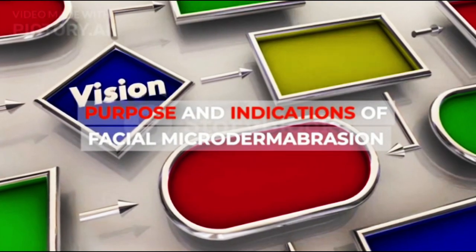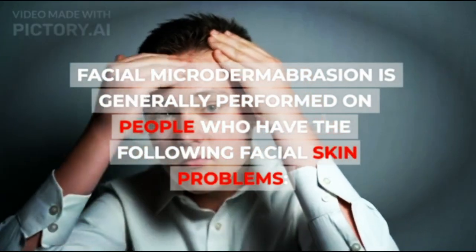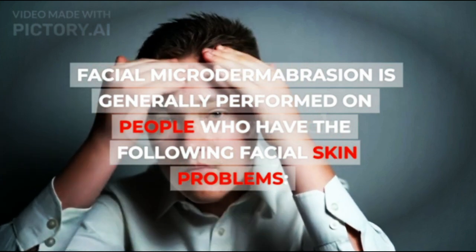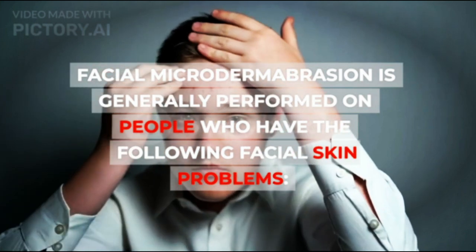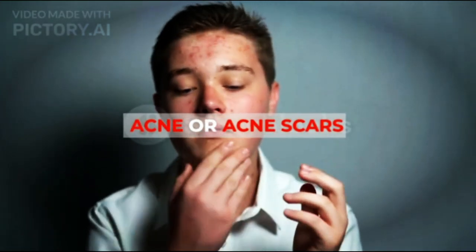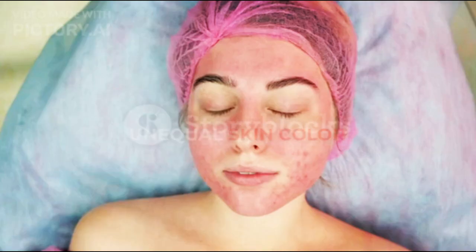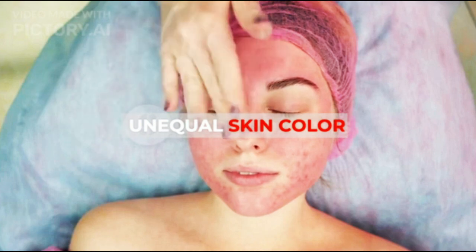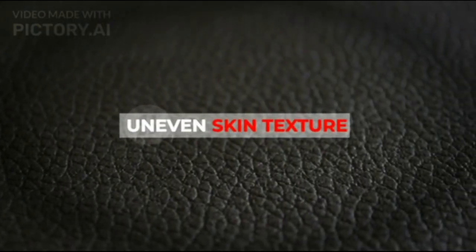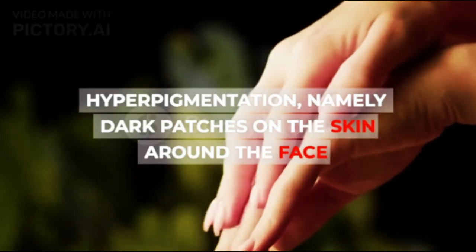Purpose and Indications of Facial Microdermabrasion: Facial Microdermabrasion is generally performed on people with the following facial skin problems — fine lines or wrinkles, acne or acne scars, dull skin, blackheads and large pores, unequal skin color, black spots, uneven skin texture, and hyperpigmentation, namely dark patches on the skin around the face.